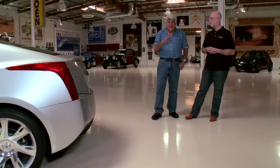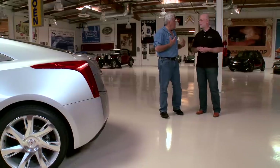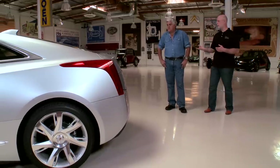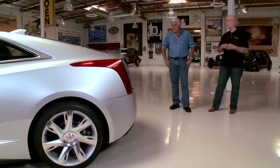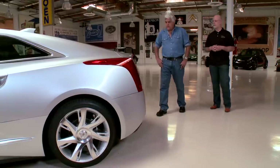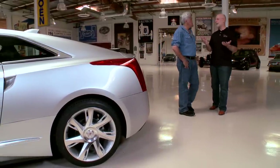I've driven the Tesla and that's a fantastic car as well. But the one thing I like about this technology and the Chevy technology is if you do get stuck, you can go to gas and it's just nice to have that. There's a place in portfolios for battery electric vehicles, and there's a place for an extended range electric vehicle as the Cadillac ELR is, which gives you that absence of range anxiety.